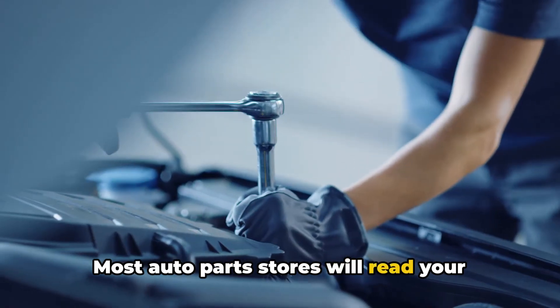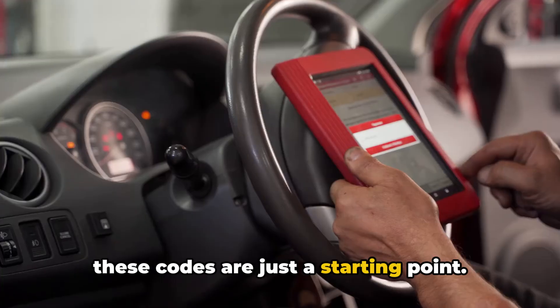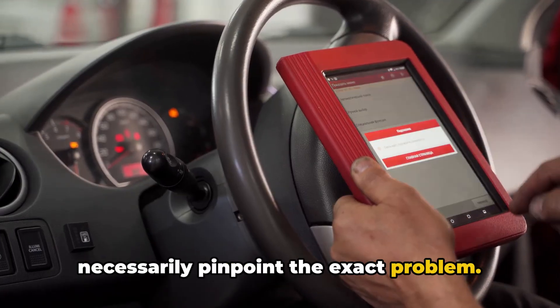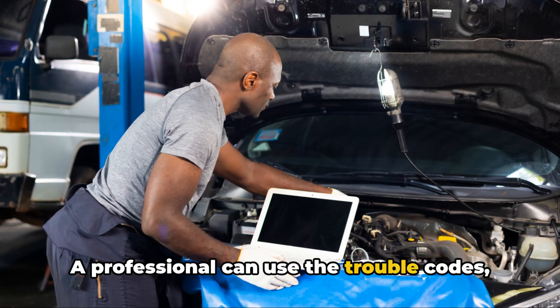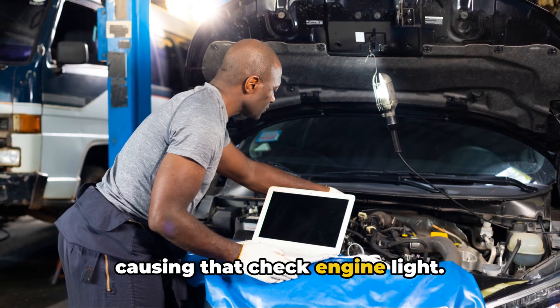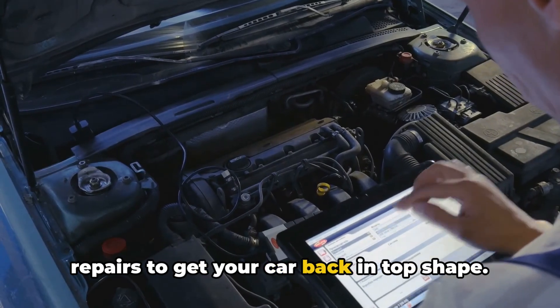Most auto parts stores will read your codes for free, but keep in mind that these codes are just a starting point. They can tell you which system is triggering the light, but they won't necessarily pinpoint the exact problem. That's where a skilled mechanic comes in. A professional can use the trouble codes, along with their knowledge and diagnostic tools, to figure out exactly what's causing that check engine light and recommend the appropriate repairs to get your car back in top shape.